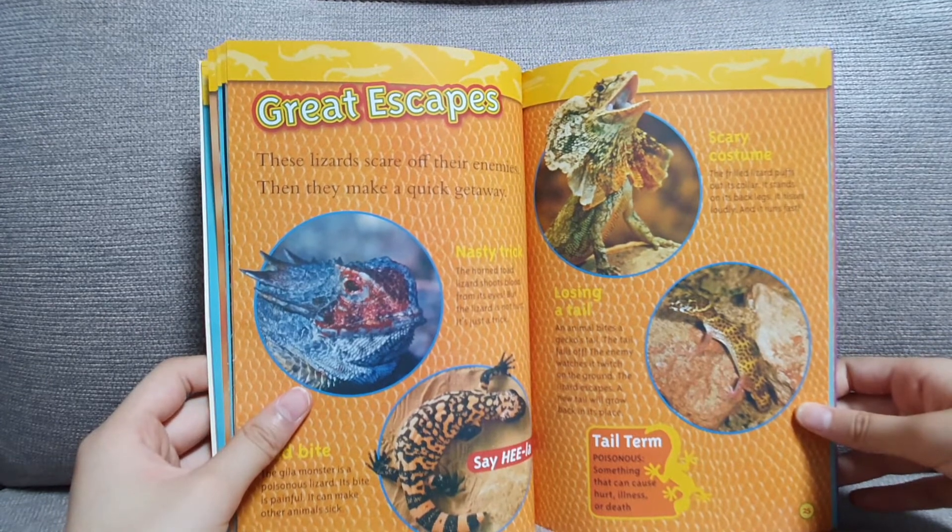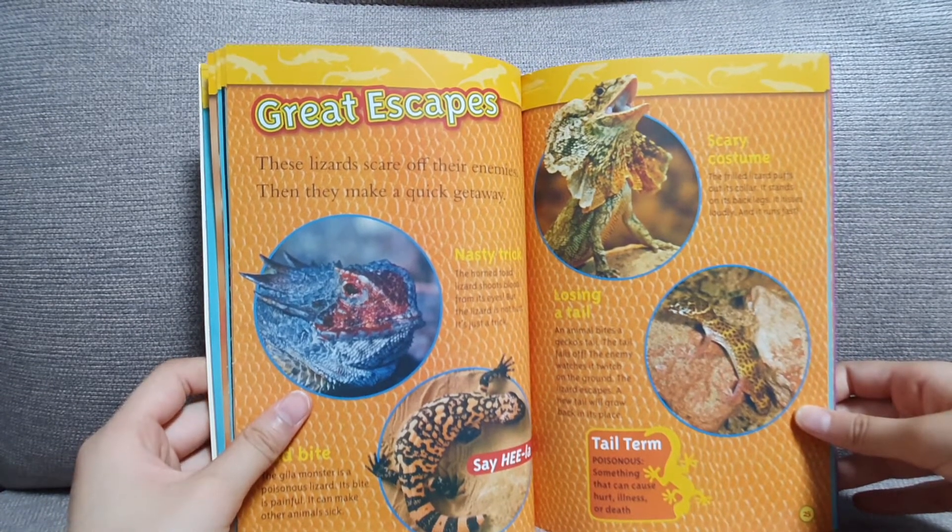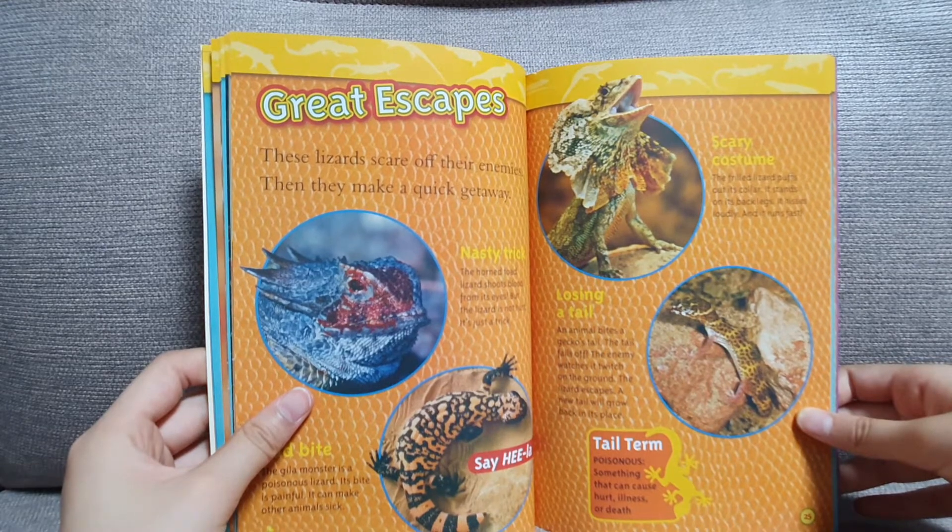Great escapes. These lizards scare off their enemies. Then they make a quick getaway.